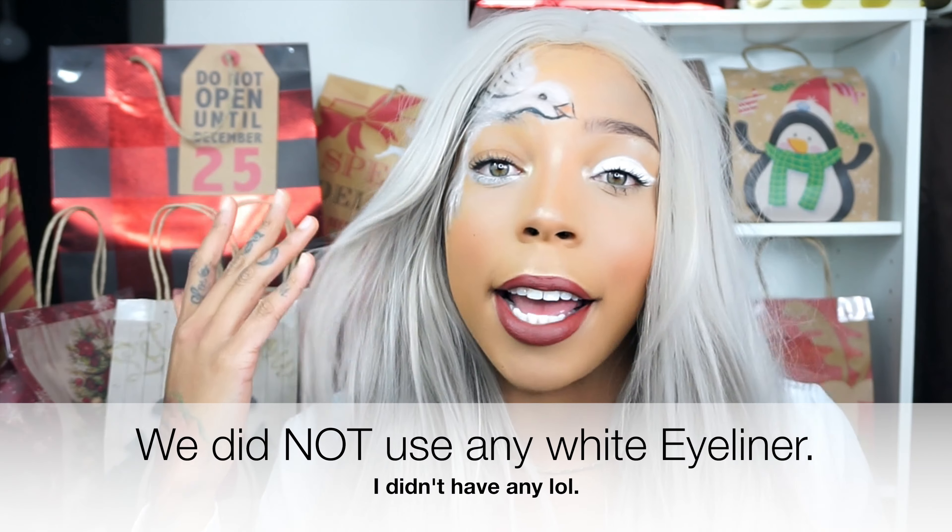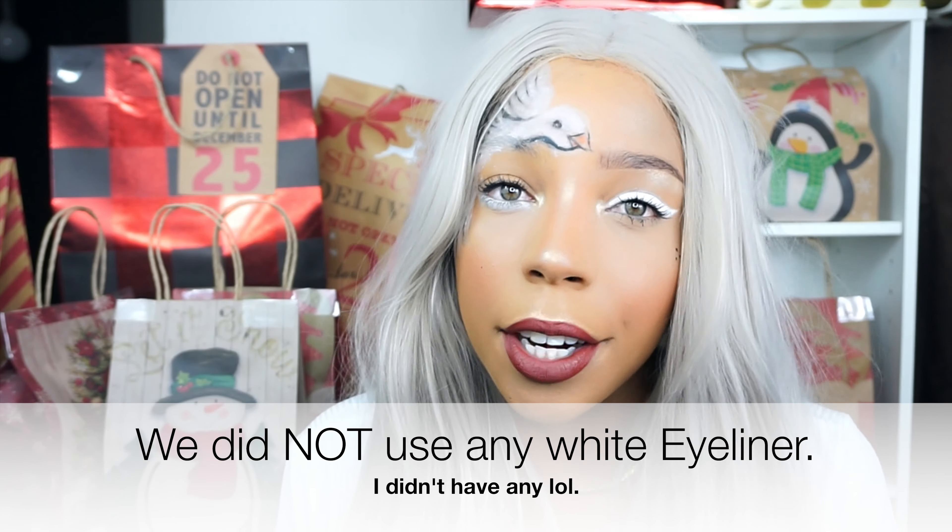One thing — we don't have any white eyeliner. I didn't use any white eyeliner for any of this video. So if you're like me, you don't have a white eyeliner and you don't know how to draw — I don't know how we got this on our face. Let me repeat: I don't know how we got this on our face. So if you're interested in seeing how we created this look and how we got this on our face, keep watching.